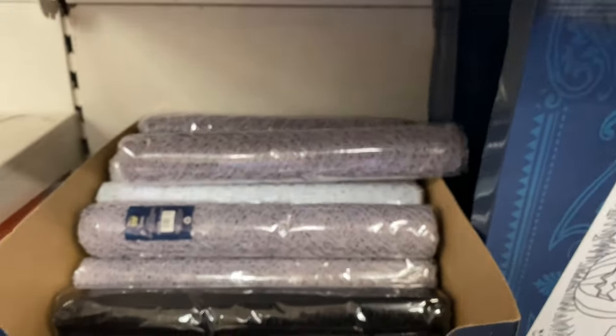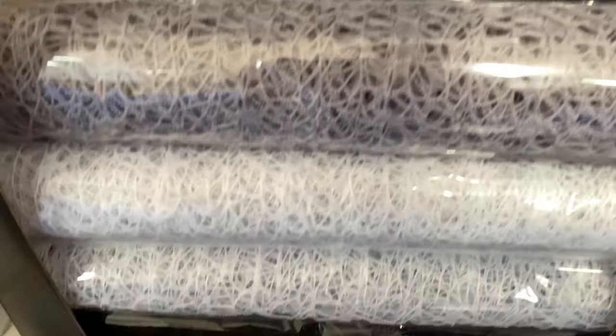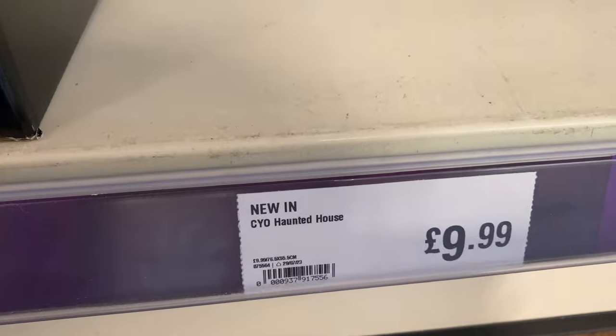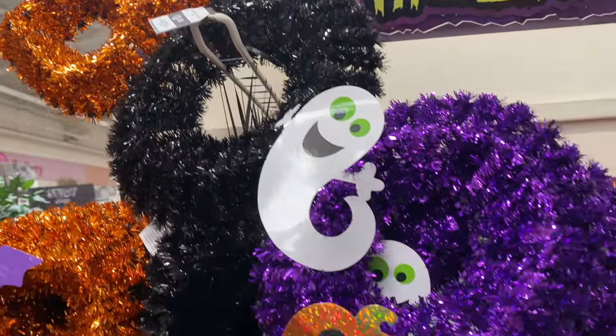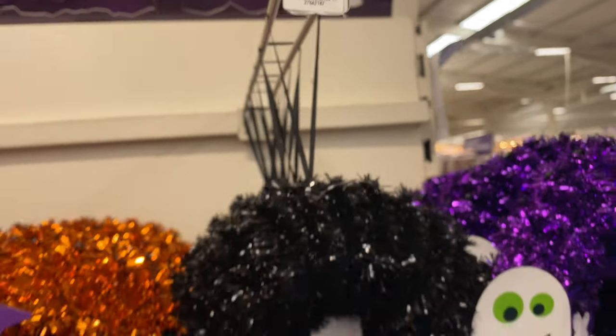Moving further down there's some netting, which I assume can be used for tablecloths or whatever you want. Around here there's a create-your-own Halloween house which they've had for a couple of years — must be quite a popular one. There's more tinsel stuff too, including these tinsel 'Boo' signs which I really like — they're $3.49 and new for this year.